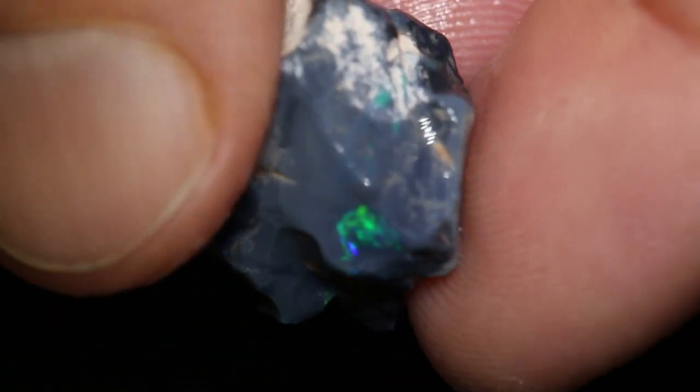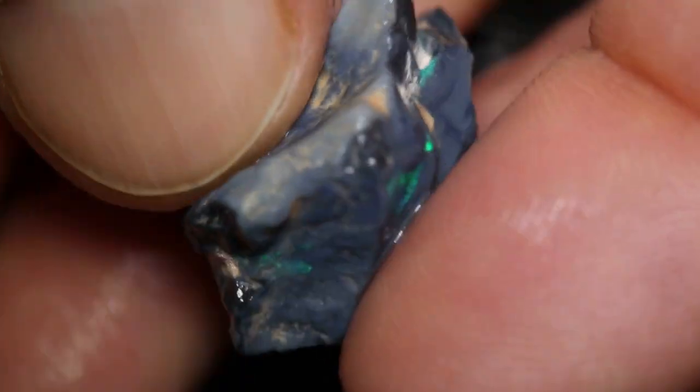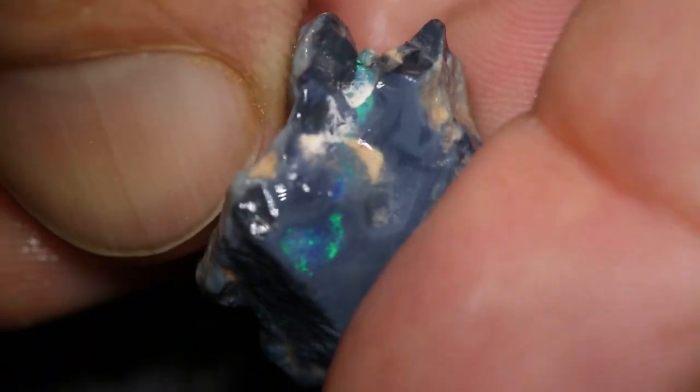It's a bit of a mixed up knobby, this one. But still has a colour bar going right the way around — almost right the way around. Bit of a gamble piece, really.